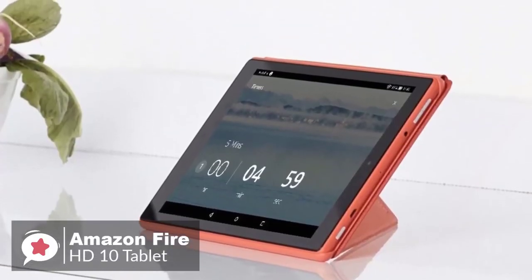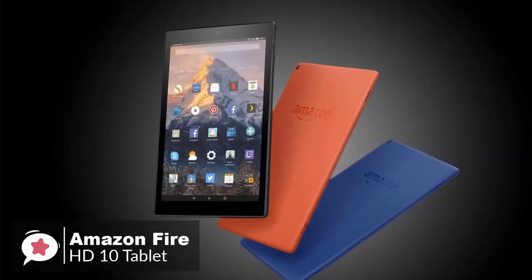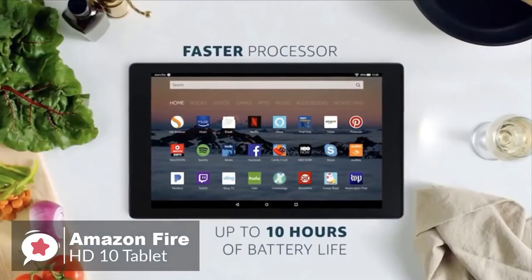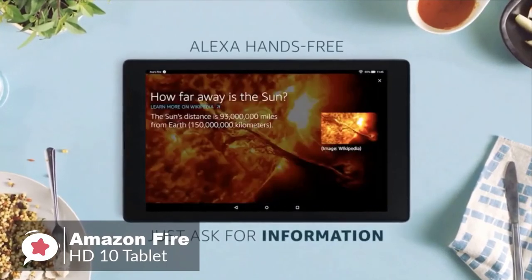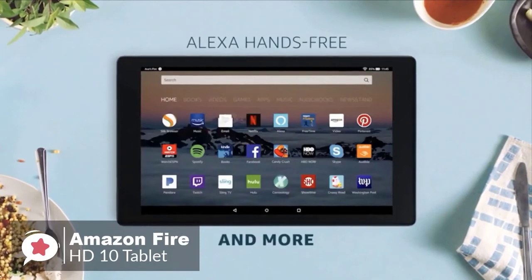To conclude, Amazon has cooked up a fantastically priced tablet with the Fire HD10. With a full HD screen, faster processor, twice the storage and double the RAM, and hands-free Alexa into the mix, you're looking at a product that's a no-brainer for anyone looking for a cheap, no-frills tablet with little in the way of competition.